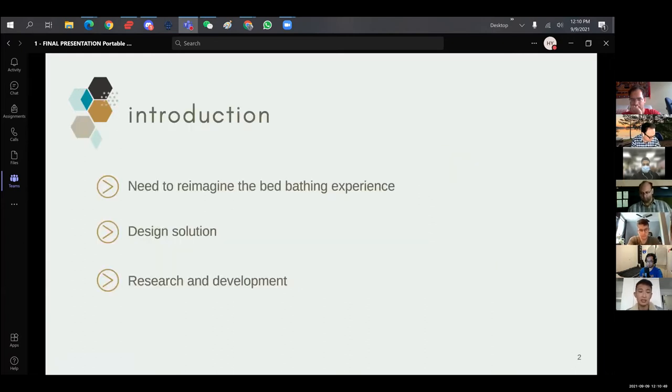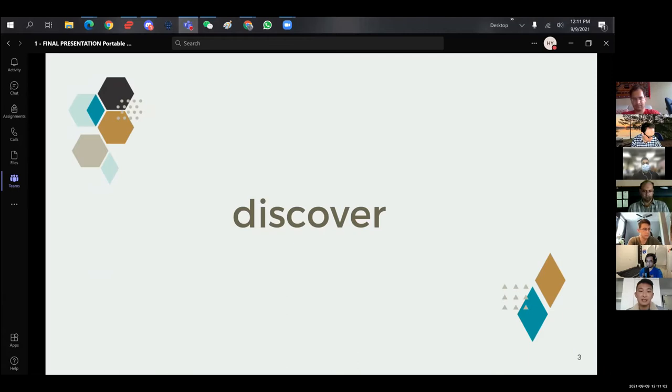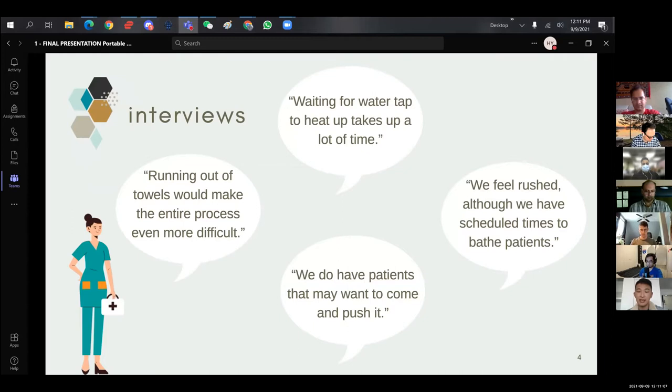In the discover phase, we conducted interviews with the nurses at St. Joe's and additionally some professors at Mohawk College. We learned about the bathing procedures, what some of the issues are and what they'd like to improve on. For example, waiting for water to heat up takes a lot of time, and when it adds up to 30-something procedures per day, it is very inefficient. Running out of towels makes the entire process even more difficult, so we learned we'll need additional storage for towels so they don't need to go back to the station after every procedure.